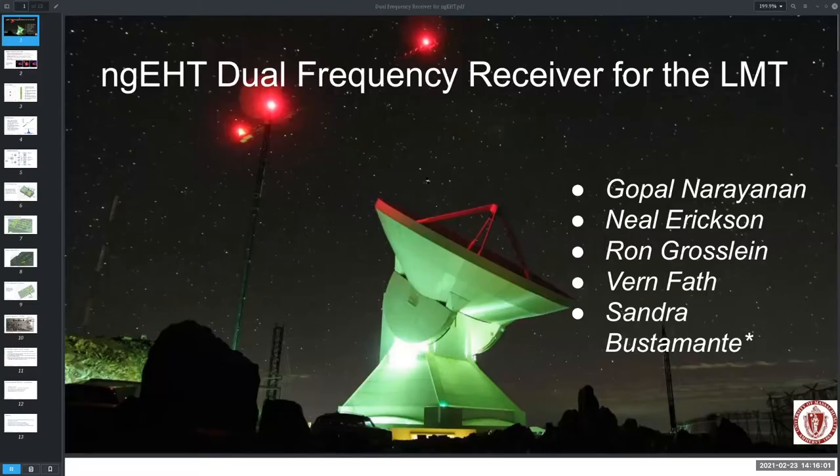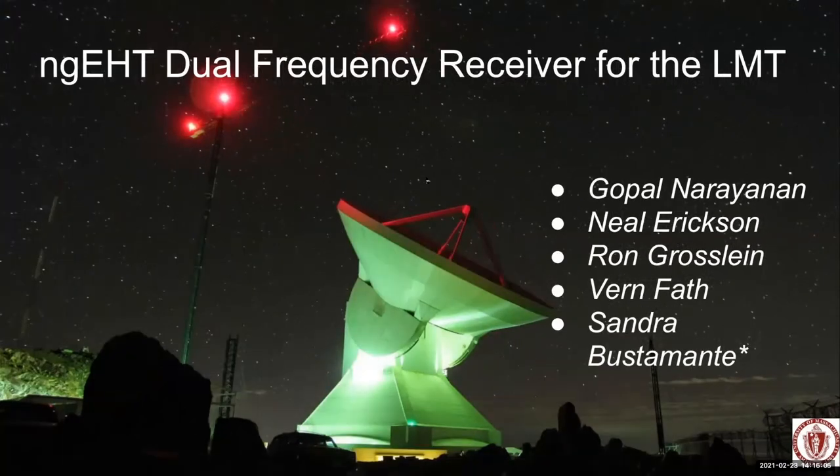Our first speaker is Gopal Naranjan from the University of Massachusetts in Amherst in the United States. His talk is entitled a 230/345 gigahertz dual frequency NGEHT receiver prototype for the LMT, the Large Millimeter Telescope. Eight minutes to talk, two for questions, six minute warning.